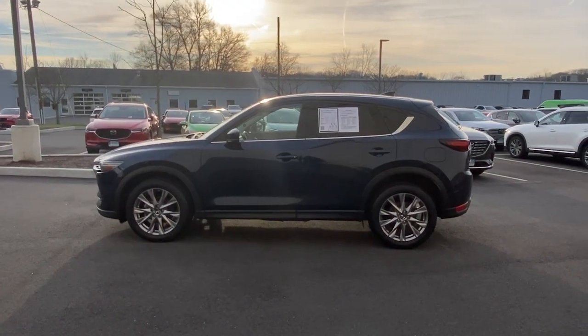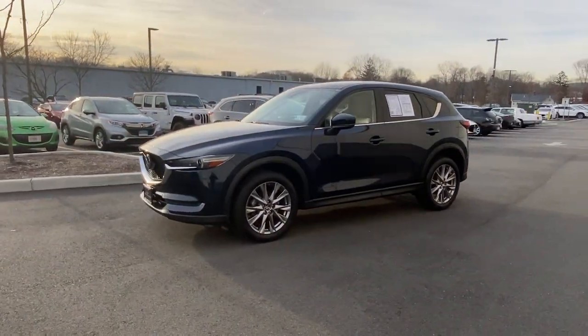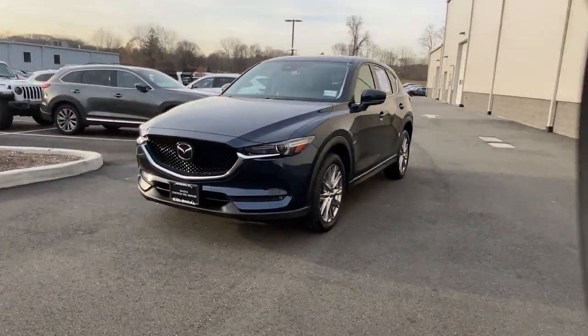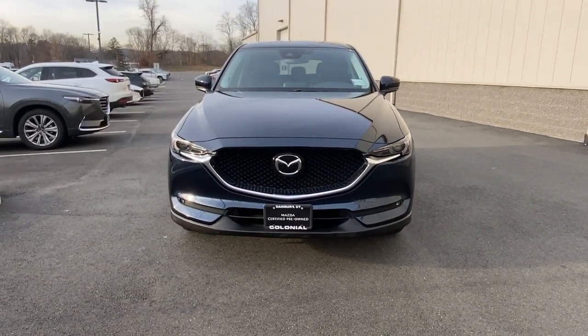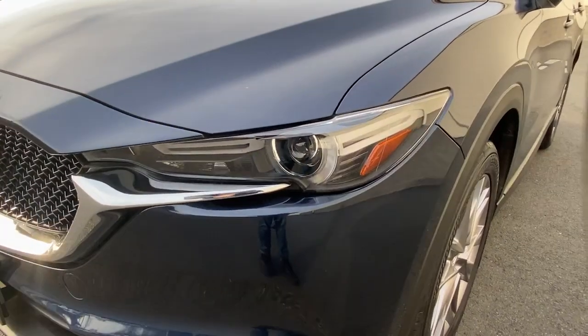These are just some of the great options this vehicle comes with: keyless entry, satellite radio, fog lamps, power passenger seat, sunroof, heated front seat, dual zone AC, rear spoiler, stability control, and leather steering wheel.